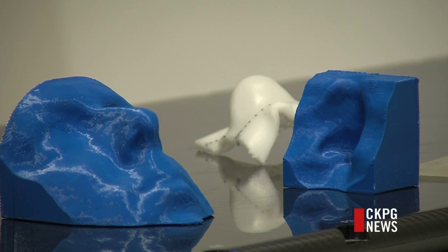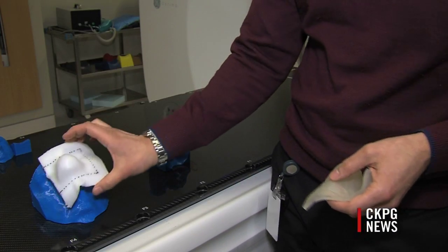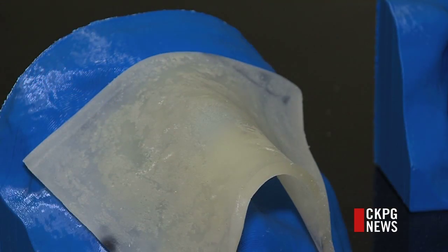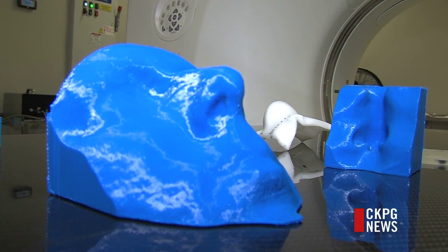We would literally scan a patient, print their face out, and then we can take our time creating the bolus by hand or figuring out how to place it so that it fits nicely. Used for topical radiation therapy, in each case a bolus is made to ensure the treatment gets to the proper location.